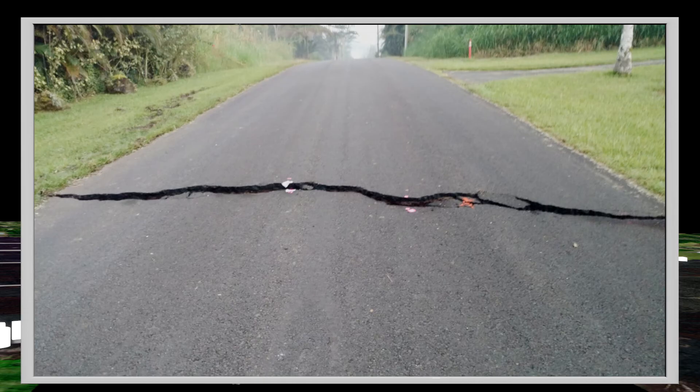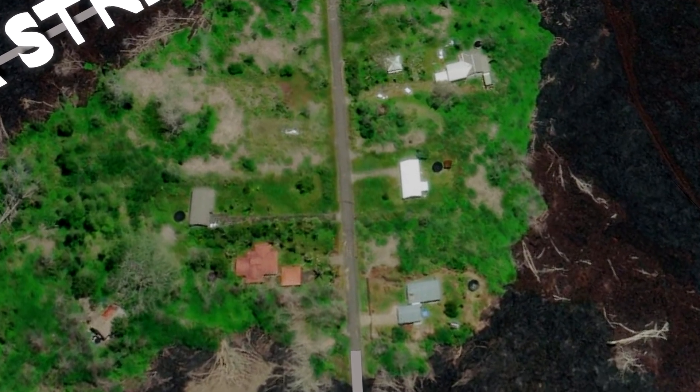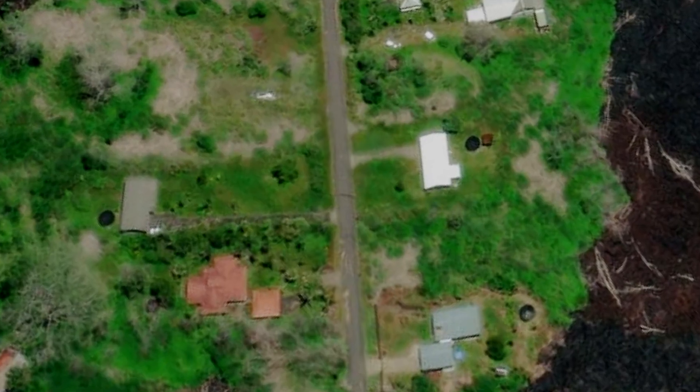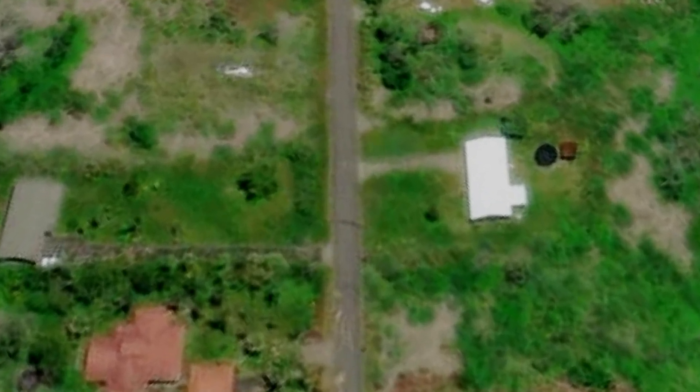Interestingly, these two cracks didn't really change much throughout the eruption. However, to my surprise, while I was building the sandbox, I did notice that these two cracks can still be seen in the post-2018 aerial images and still appear to not have changed very much.